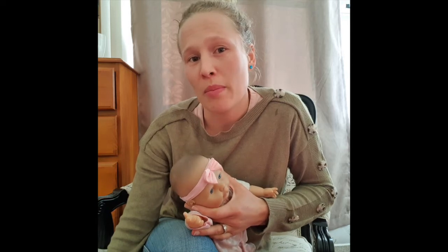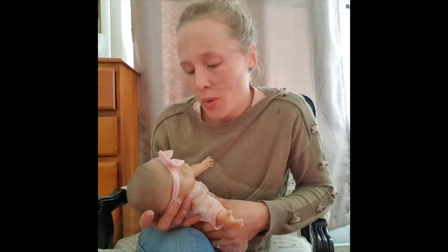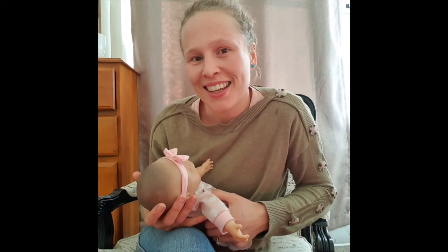Today I wanted to share some information with you about laid-back breastfeeding positions. You may have heard of it or you may not. It's probably one of my favorite things to share with women, and something I really recommend you get confident in and use frequently, especially in those first early weeks.